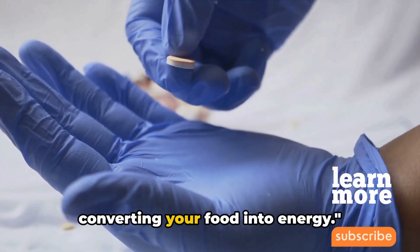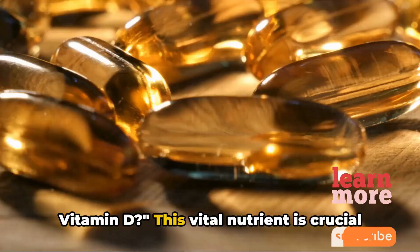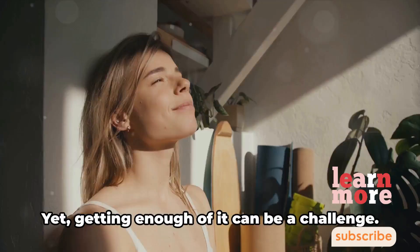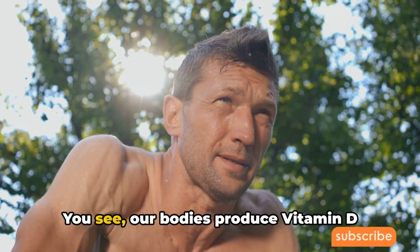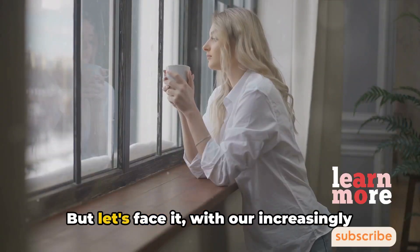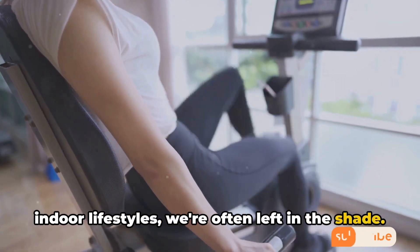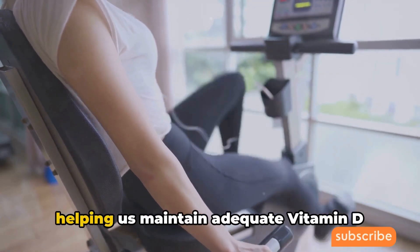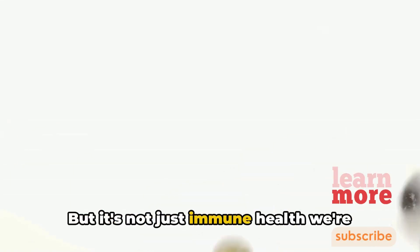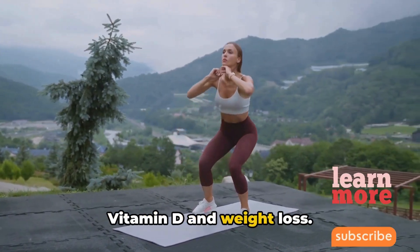But what about the sunshine nutrient — vitamin D? This vital nutrient is crucial for our immune health and overall well-being, yet getting enough of it can be a challenge. Our bodies produce vitamin D naturally when exposed to sunlight, but with our increasingly indoor lifestyles, we're often left in the shade. This is where supplements come in, helping us maintain adequate vitamin D levels rain or shine. And some studies suggest a link between vitamin D and weight loss.